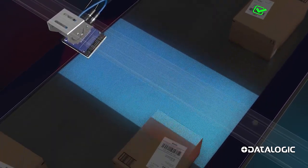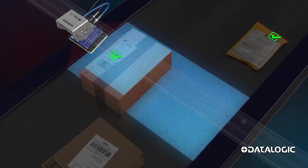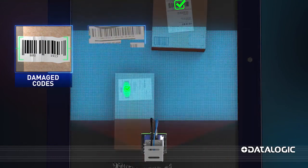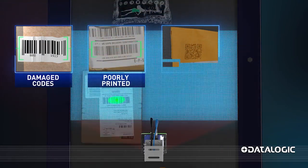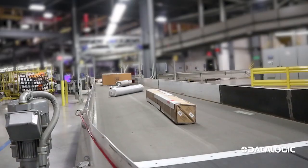With the dual core processor, the Matrix 320 has the horsepower to analyze and process image data to decode the hardest to read barcodes. Damaged barcodes, poorly printed codes, barcodes on low contrast, and barcodes on difficult background colors are read with ease.